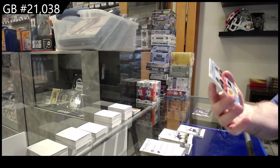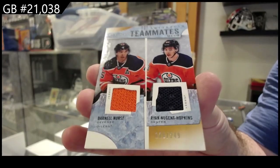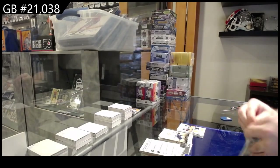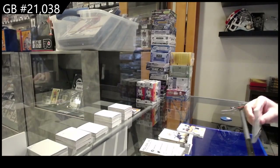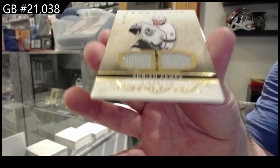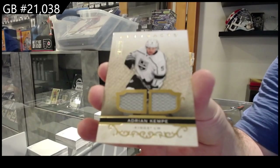Teammates dual jersey of Nurse and Hopkins for the Oilers. And we've got a dual jersey, Adrian Kempe, for LA. Here we go.